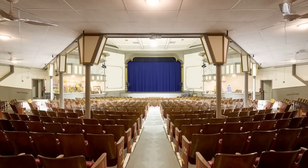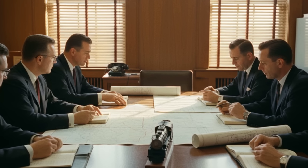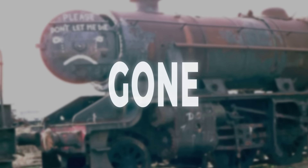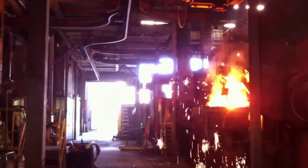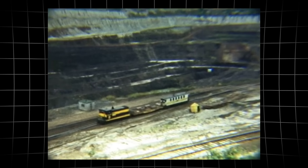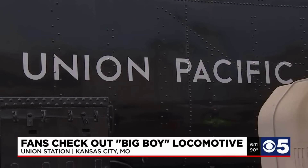No preservation society rallied in time. No museum stepped in with funds or a rescue plan. For the management of a regional railroad, the decision was practical — idle engines meant idle capital, and the market for scrap steel was strong. Within months, the last of the 18 M4 Yellowstones was gone. Steel that once thundered across Minnesota's hills was melted down, perhaps to become rebar or car frames, anonymous in its new life. The loss stands in stark contrast to what happened out west — Union Pacific's Big Boys, larger than legend and blessed with a name the public remembered, found a different fate.